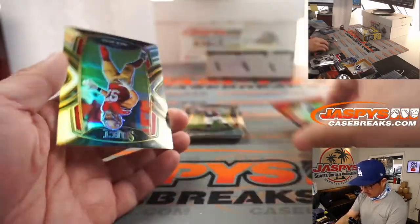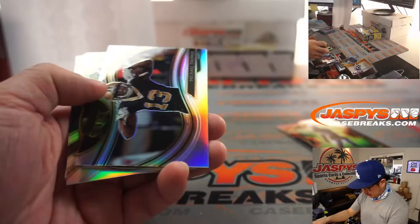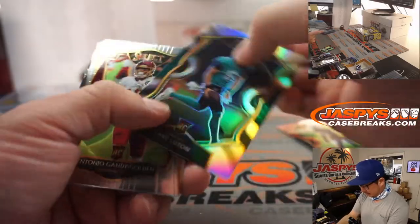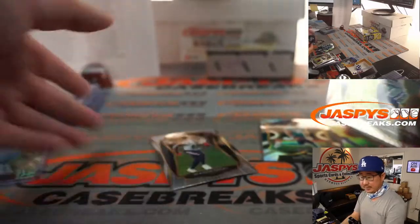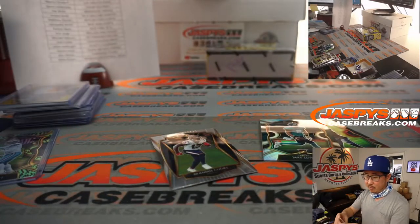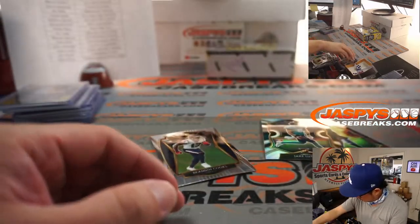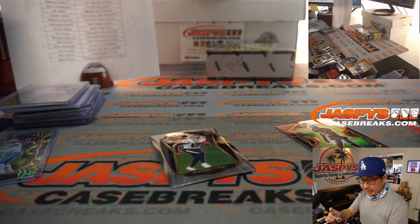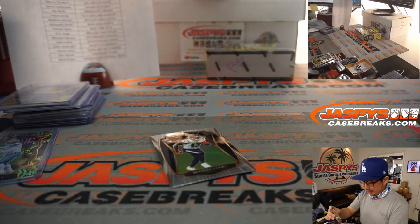Damon Arnett to 149 and Nick Bosa. Michael Thomas, Jake Luton rookie silver, CeeDee Lamb rookie silver — nice, that will be for Martin and the boys. Jake Luton rookie silver goes to Adam and the Jags. And the Damon Arnett red goes to Arik and the Raiders.